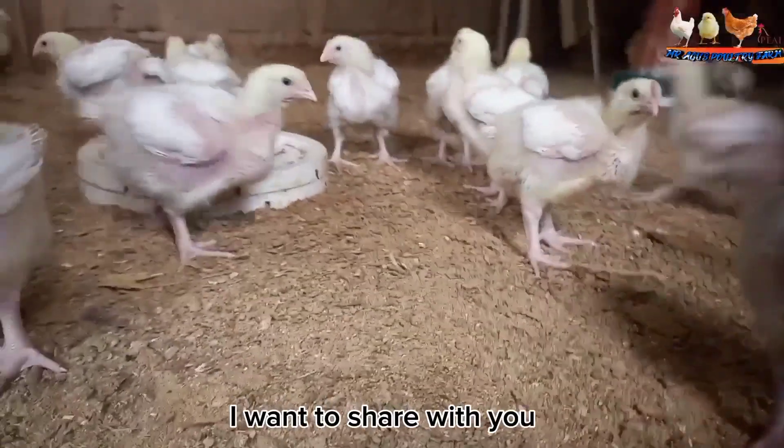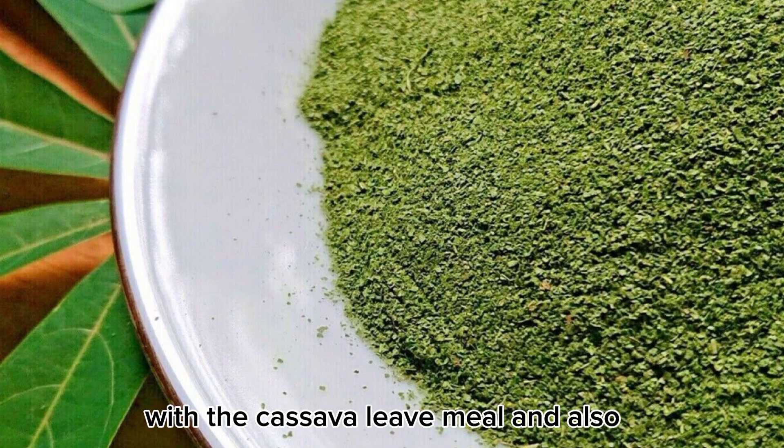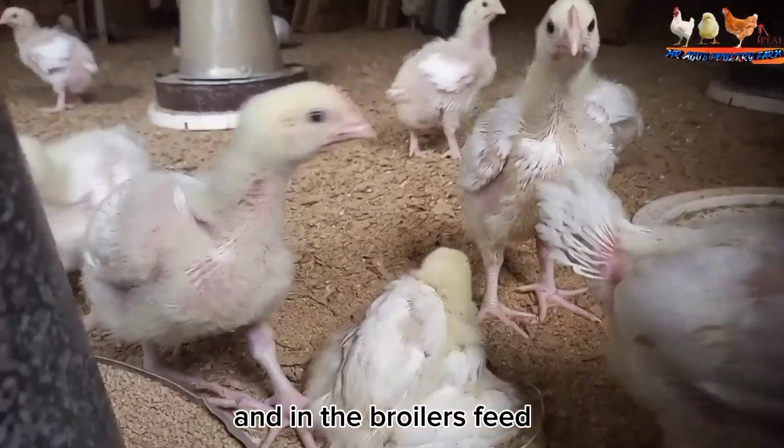In this video, I want to share with you the benefits of supplementing your hens with cassava leaf meal, and also how to prepare this cassava leaf meal and the amounts to include in your layers feed and in the broilers feed.